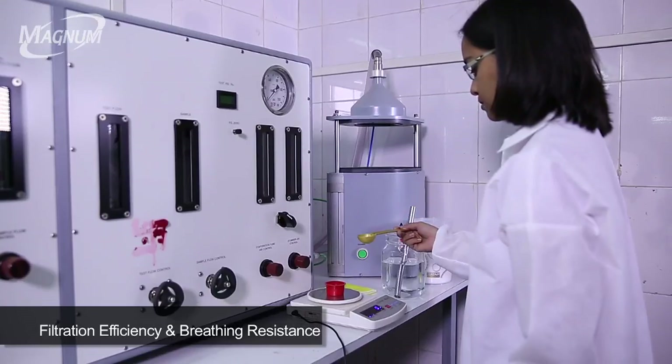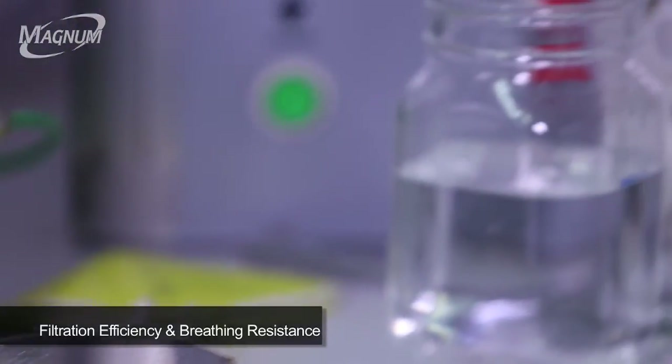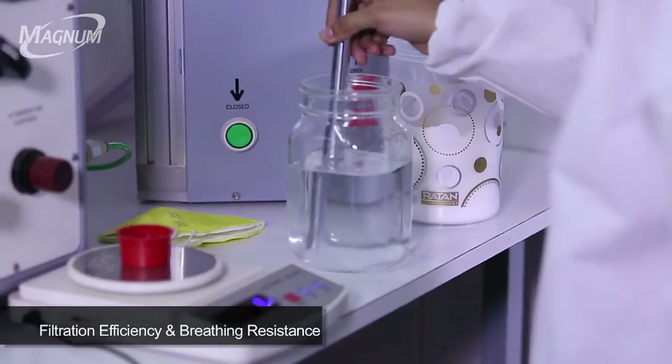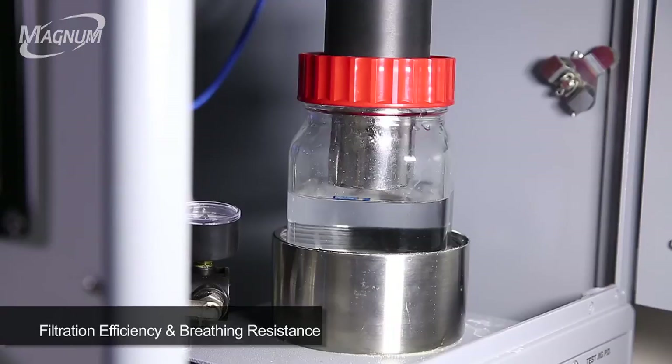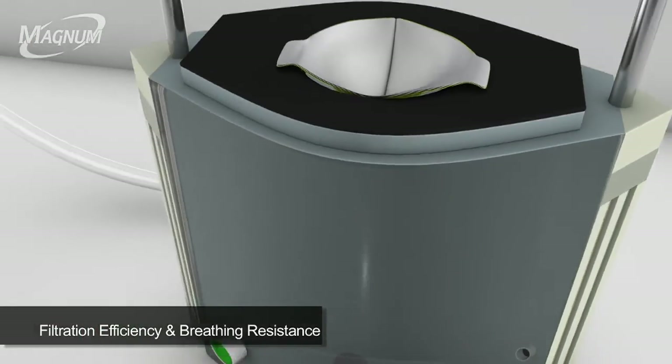To find the filtration efficiency of any respirator, it is challenged with reagent sodium chloride which is dissolved in distilled water at 1% of volume. This sodium chloride solution is atomized by an aerosol generator and sprayed on the test respirator.